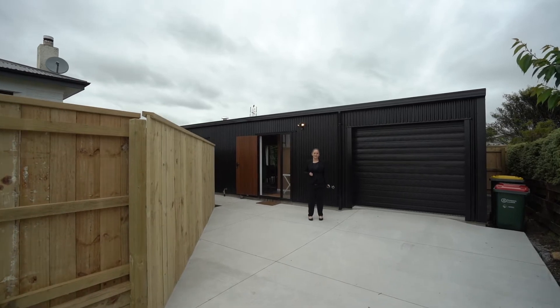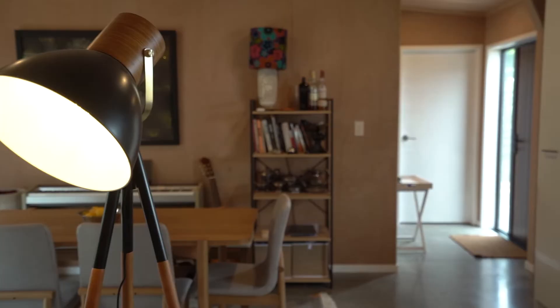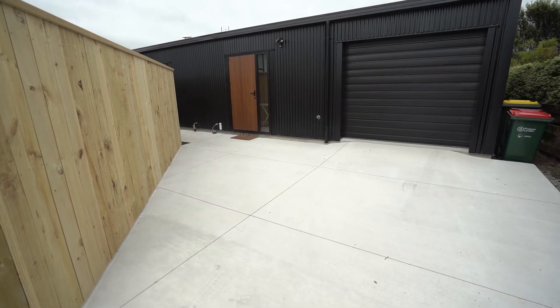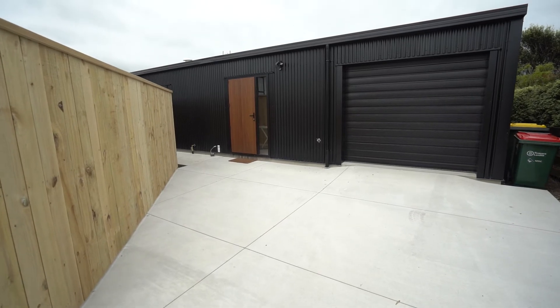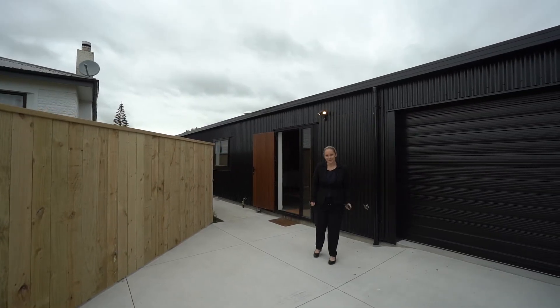Hi, Sarah here from Professionals Real Estate, and welcome along to this walkthrough tour at 59A Brown Street in Waitara. Situated on a freehold title and offering a brand new three-bedroom home, this is one you'll enjoy looking around. Come on through and take a look around and see what you think.